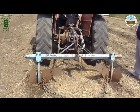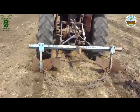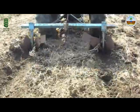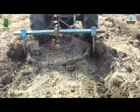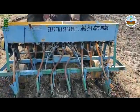The broadbed and furrow are made along a light grade with the help of a broadbed and furrow maker. Broadbeds of 1m width and furrows of 0.5m width and 15-20cm depth are made. The broadbed and furrow reduces the velocity of runoff water and thus increases opportunity time for water to infiltrate and reduces sediment losses.